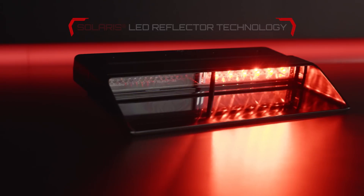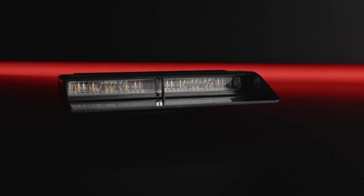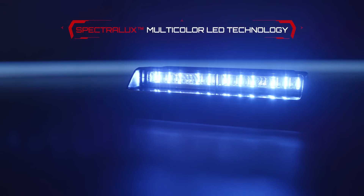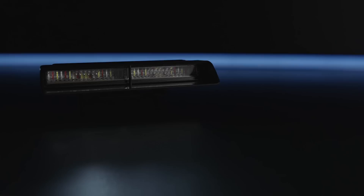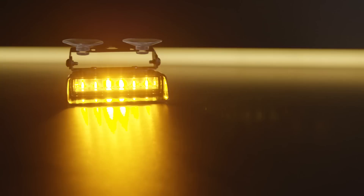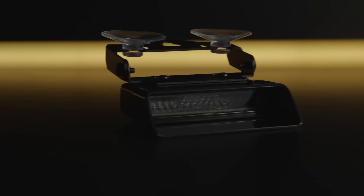Xtreme is packed with technology. Federal Signal's exclusive Solaris LED reflector technology maximizes the LED light for superior optical performance. Combined with Spectralux multicolor LED technology in color combinations of amber, blue, green, red, and white, the Xtreme interior warning light produces an impressive warning capability at an affordable price.